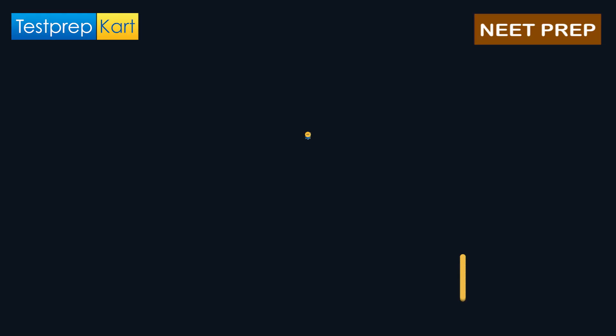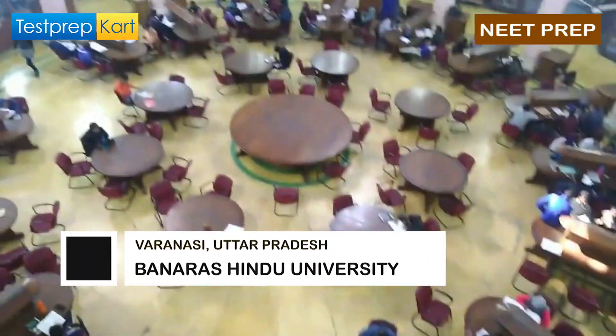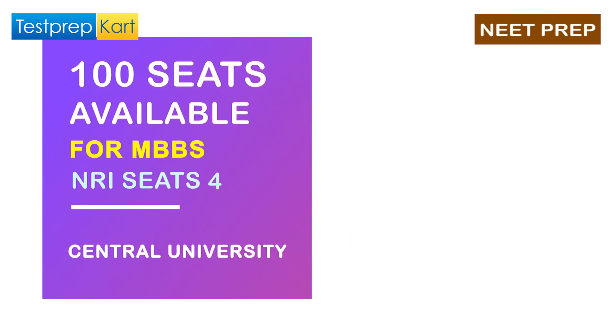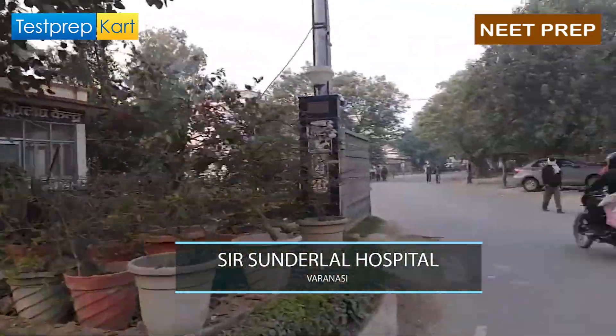The college with NIRF Ranking 7 is Banaras Hindu University, located in Varanasi, Uttar Pradesh. It is a central university with 100 seats available for the MBBS course, and 4 seats are reserved for NRI students. The tuition fees are ₹16,000 and the hostel fee is ₹4,500. The affiliated hospital is Sir Sundarlal Hospital.